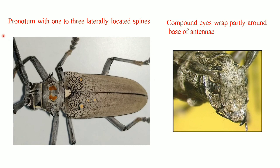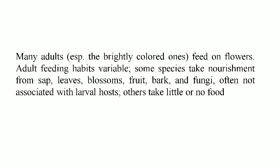The pronotum has one to three laterally located spines — you can see in this insect it has two laterally located spines. The compound eyes wrap partly around the base of the antenna, and this you can also see here: the sandal-colored semicircle-like portion is nothing but the portion of the compound eyes wrapping around the base of the antenna.